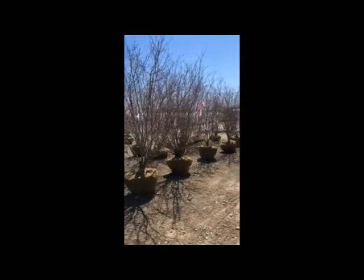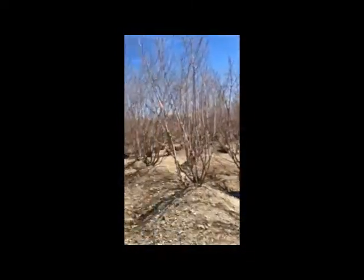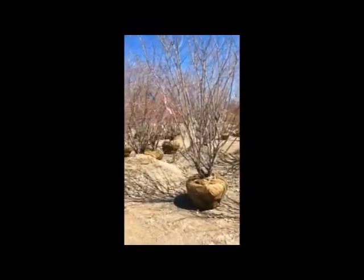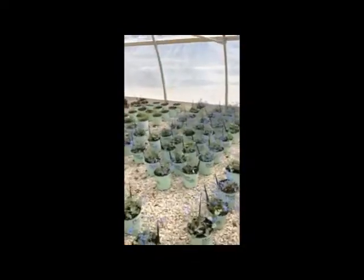Check out these serviceberry — these things are monsters. 7, 8, 9 footers, all well branched. Great plant, good value. Showing at the moment.